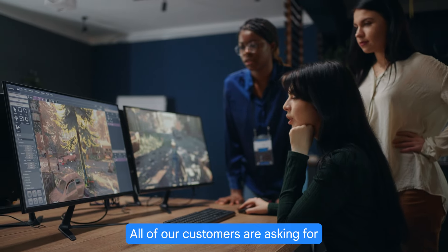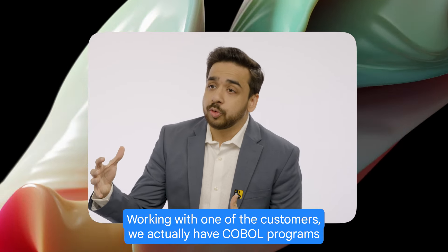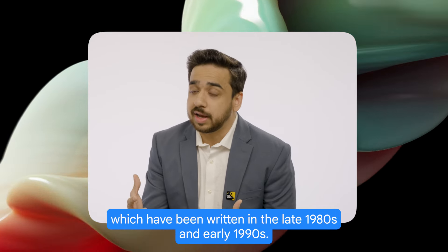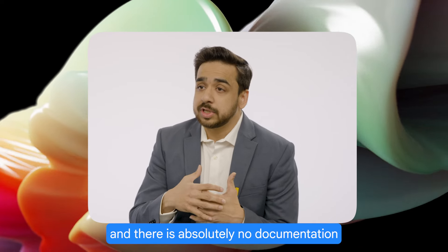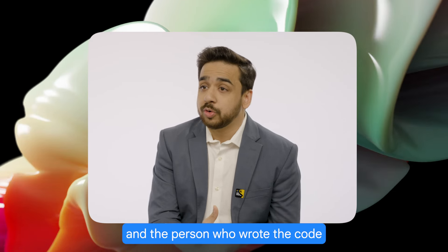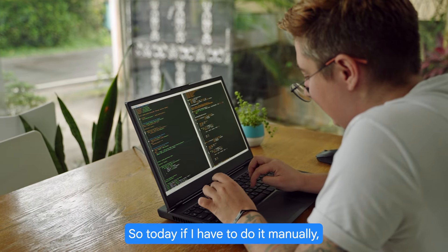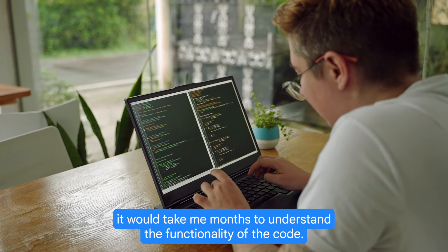All of our customers are asking for customizable generative AI solutions. Let me give you an example. Working with one of our customers, we actually have COBOL programs which have been written in the late 1980s and early 1990s. There is absolutely no documentation, and the person who wrote the code is also not available in the organization.